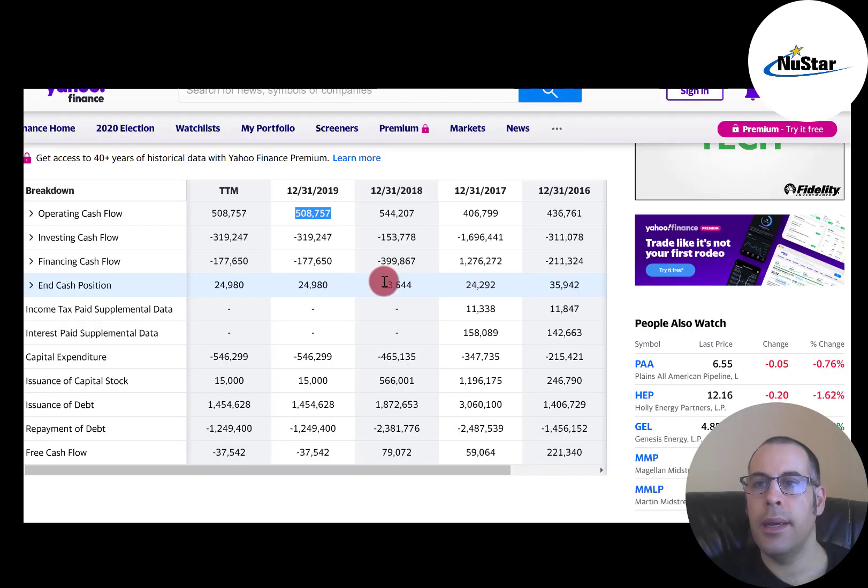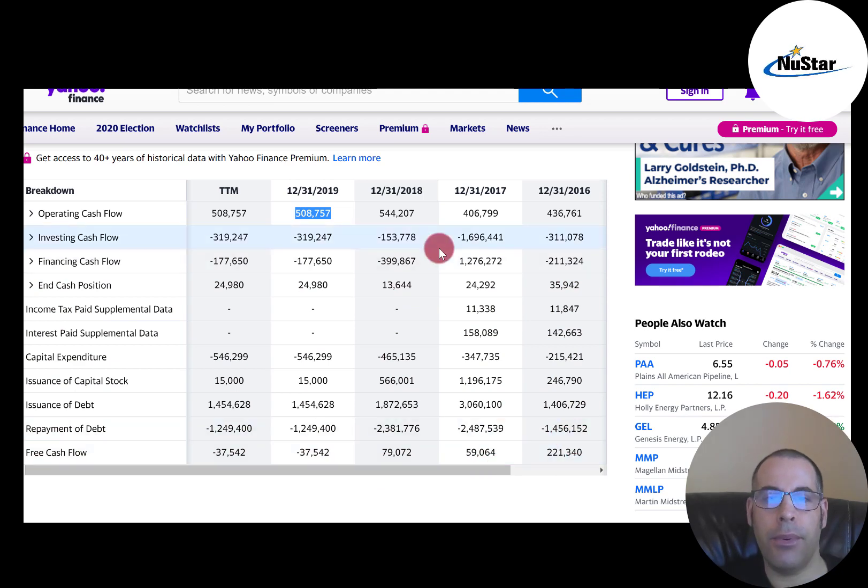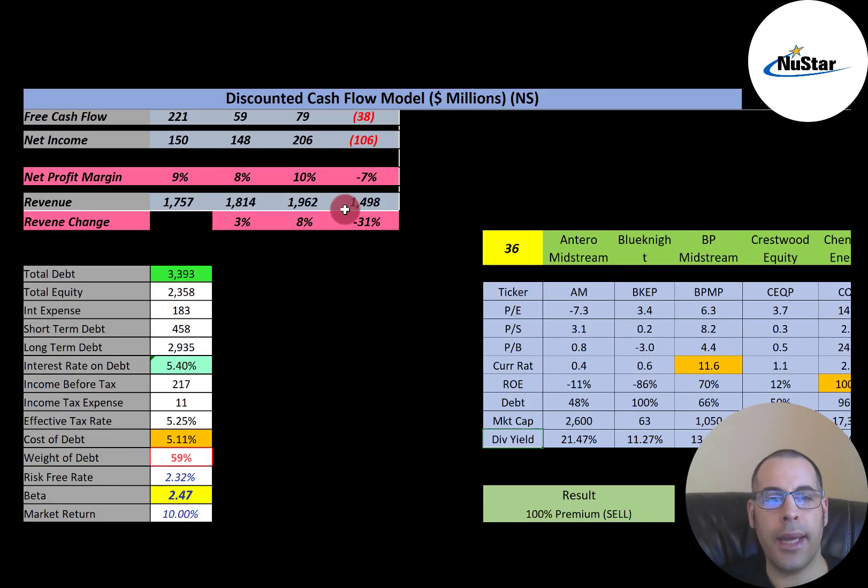CapEx is generally considered a positive thing since a company is investing in their operation to grow it. When analyzing CapEx, you should consider two factors: will this item provide the company with a good return on investment, and what is the opportunity cost — meaning, would the company be better off if the cash was used for something else? Their financials look pretty strong. They have good free cash flow in three of four years and seem to be operating a solid business.